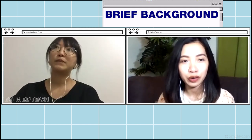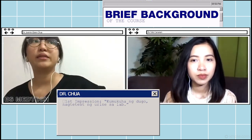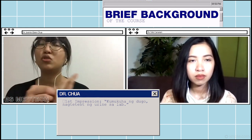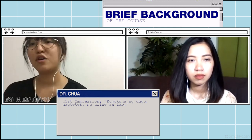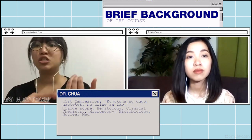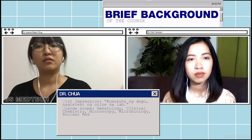Give us a brief background of the course — ano yung impression mo, mga considerations mo. First impression ko sa BS Medical Technology is, sila yung mga kumukuha ng dugo, nagtetest ng mga urine sa lab. Eventually, while studying med-tech, dun ko na figure out na parang ang laki pala ng field niya. Ang daming subjects na natalhal within BS Medical Technology — merong hematology, clinical chemistry, microscopy, microbiology, and even nuclear medicine.